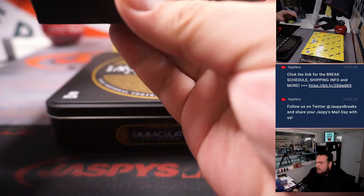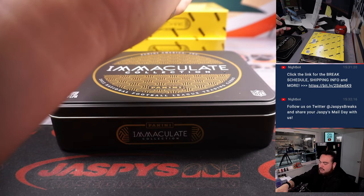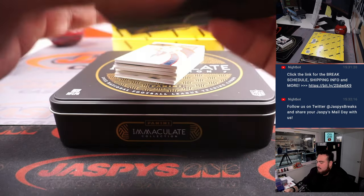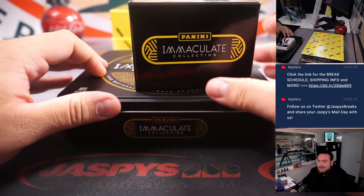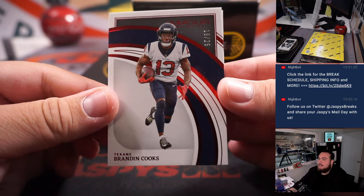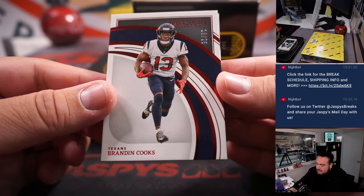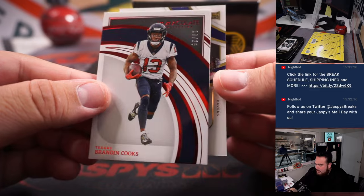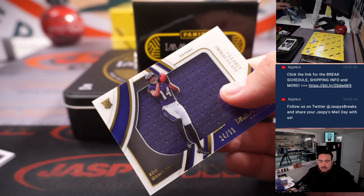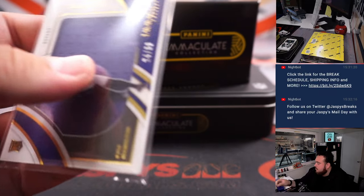Feels like a really, really thin pack, so there could be a redemption at the bottom — yep. Let's see what that is. I did get a Danny Gray redemption which kind of disappointed me, but maybe this will be different. Brandin Cooks to 25 — that's Houston Texans for Ryan — and then a Kyle Hamilton to 99 for the Baltimore Ravens, which is Aaron Billingslee.